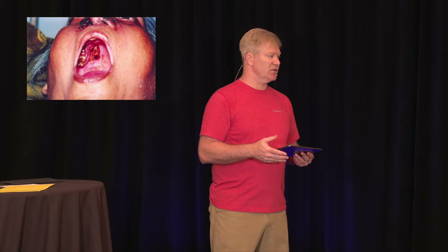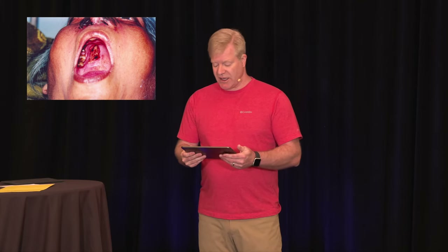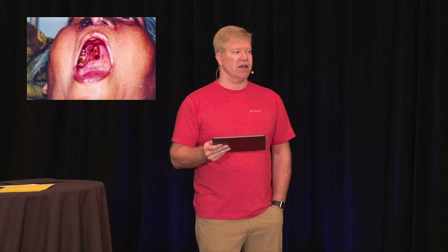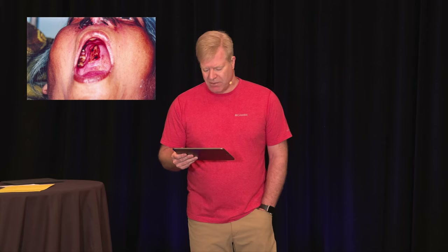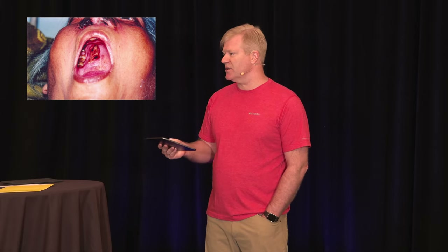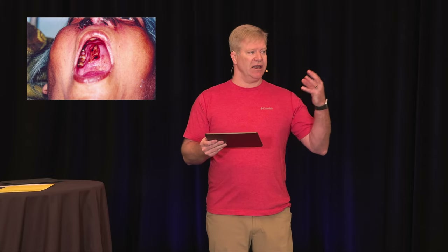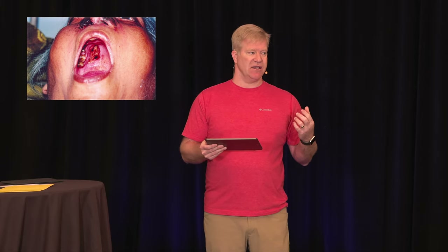Does anybody know what this is? I didn't know until this lecture. This is mucormycosis — the black fungus. It's been associated with COVID, and there was a big outbreak in India when COVID was ravaging through their country. Cases of COVID-associated mucormycosis appeared. People with immune system problems are more susceptible — that's why she has diabetes, her sugar might be up, making her a little immunosuppressed and susceptible. It usually attacks the sinus area. CT of the head looks for a fungus ball.